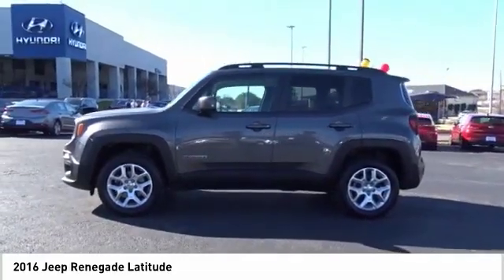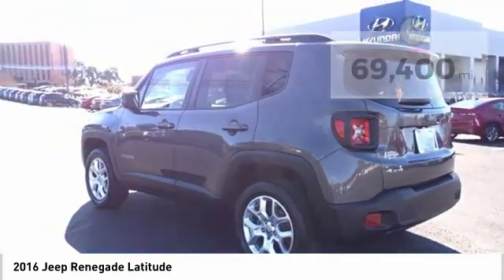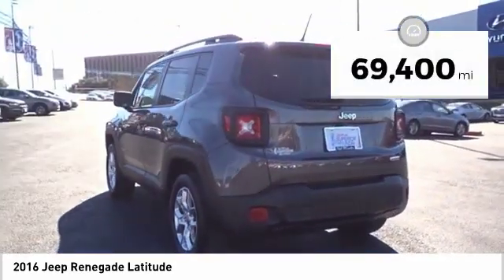It has a capable command center with the tools you need for discovering everything that's out there. This vehicle has less than 70,000 miles.